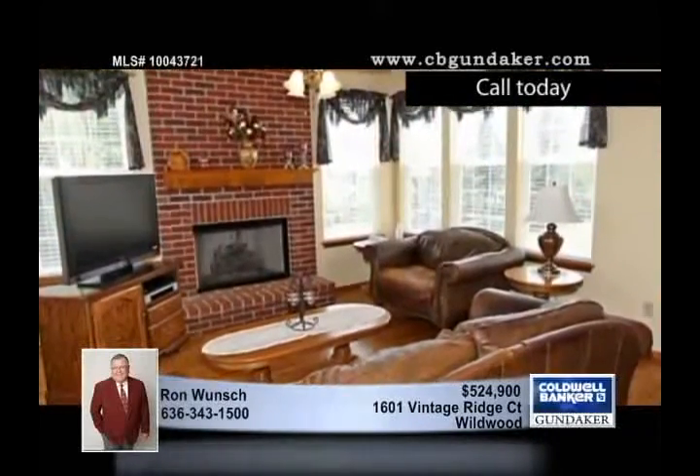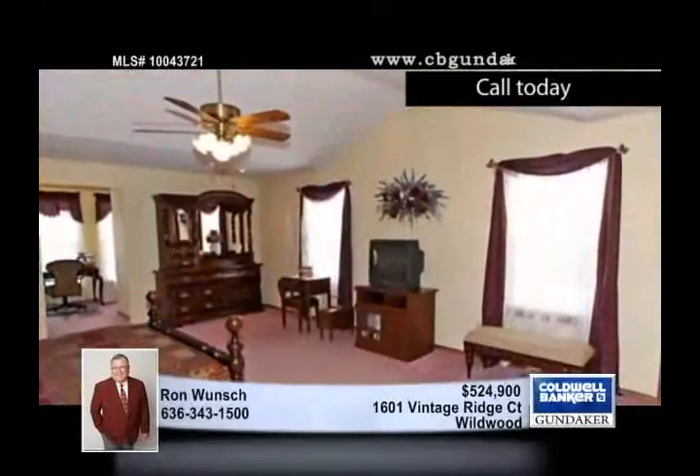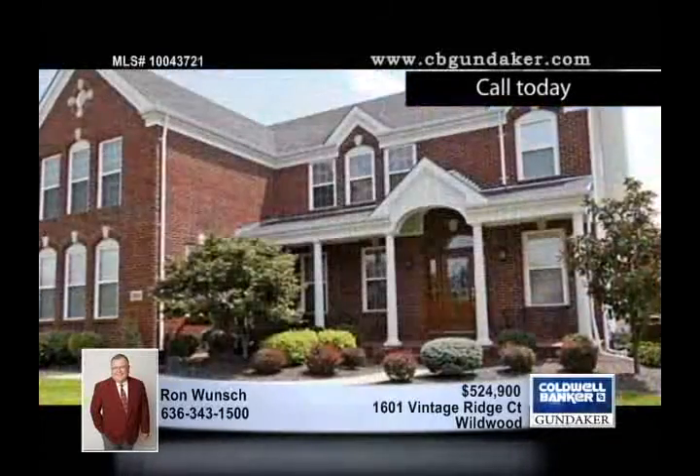The enormous master bedroom suite has vaulted ceilings, a garden tub, a separate shower and double closets, and there are security and sprinkler systems and an intercom. This home is close to shopping, schools, the park and the trail. Check it out with Ron.